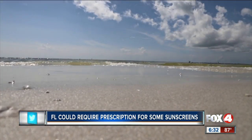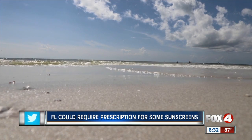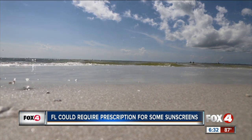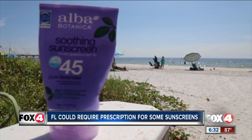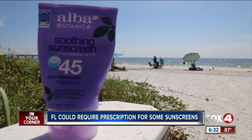Reefs protect our coastlines. Douglas says they do this by creating a seawall of protection against hurricanes and rising sea levels. Douglas says sunscreen plays a part, but is not the major reason reefs are dying off — citing pollution by excess nutrients and the effects of overfishing that cause ripple effects through the environment.